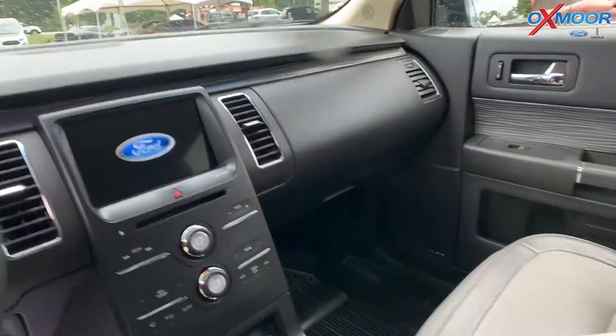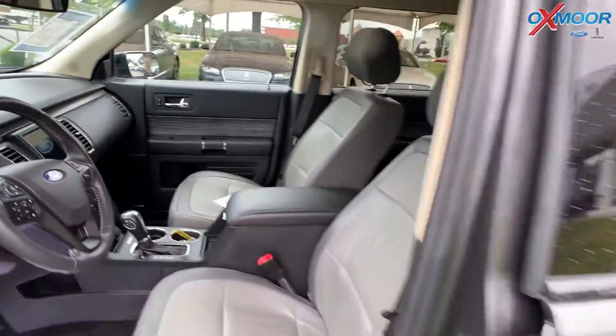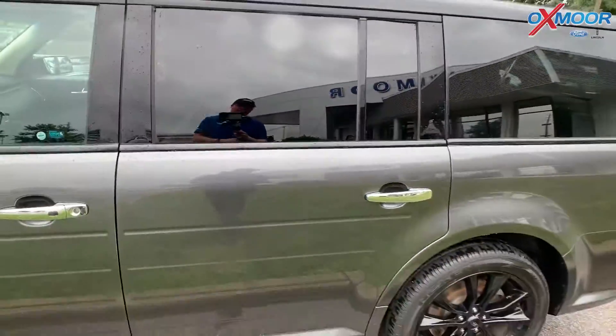The interior is black. Mileage is 37,892 miles. The price is $24,600.